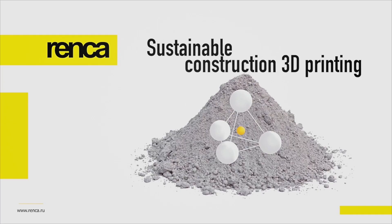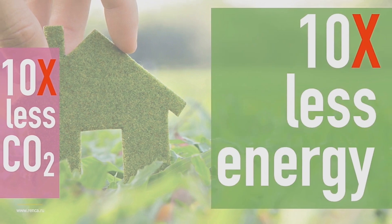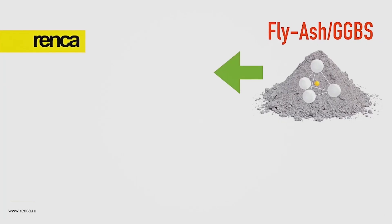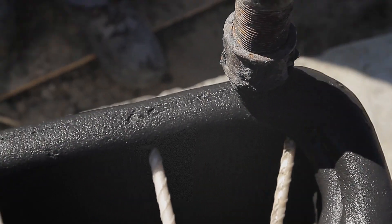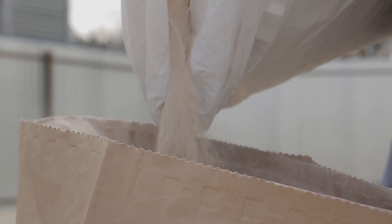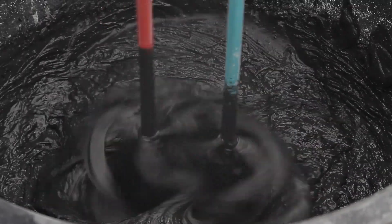Geopolymer technology reduces CO2 emissions by up to 90% and energy consumption 10 times. The unique properties of Renka geopolymer concrete for construction 3D printing enable the creation of durable waterproof structures, resistant to freeze and aggressive substances, and corresponding to the highest requirements for fire resistance and strength. Introduction of active fillers makes the whole structure lighter, increases heating insulation properties, and strengthens the 3D molecular structure of geopolymer concrete.